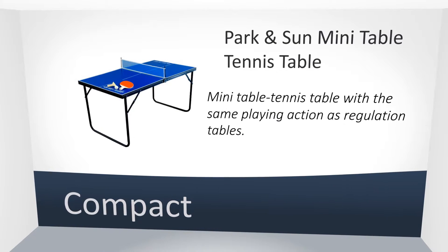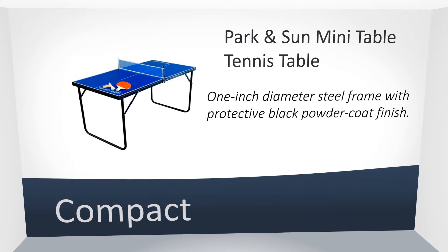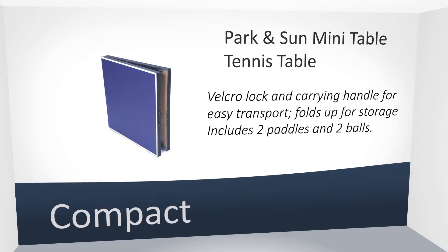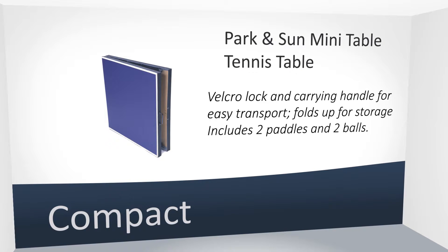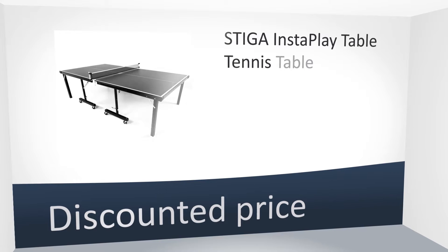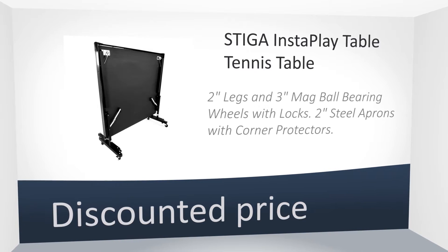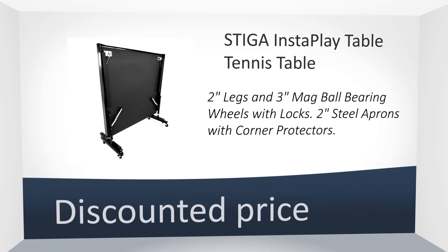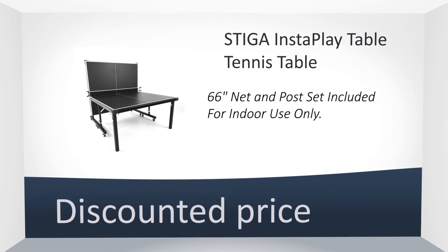This is a great mini ping pong table for rooms that are not large enough for a full size version. It fits in the family room and can be taken down and stored easily. Perfect for kids and youngsters. You will be ready for some hot table tennis action right out of the box with zero assembly required. The whole table is made from nothing but high quality materials.